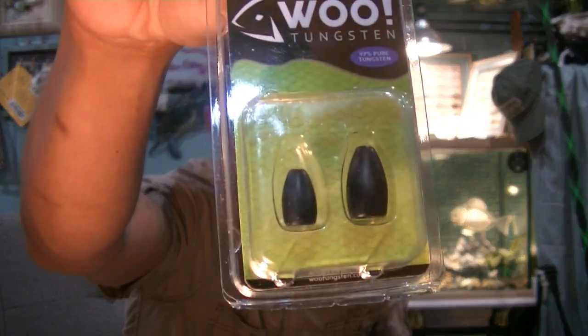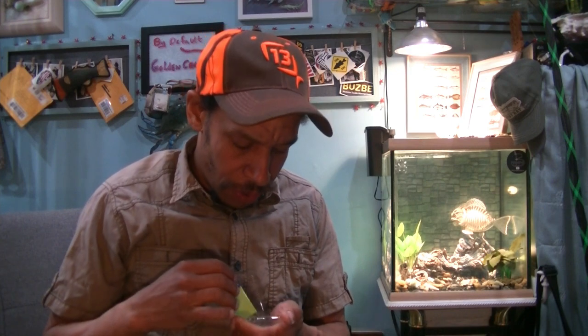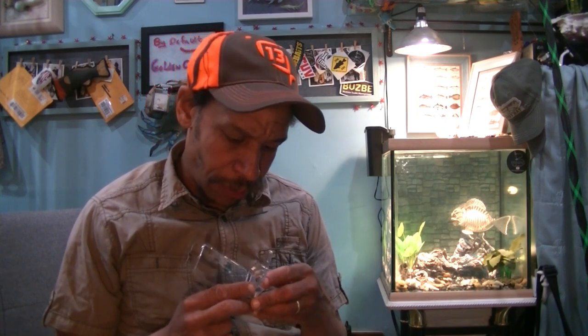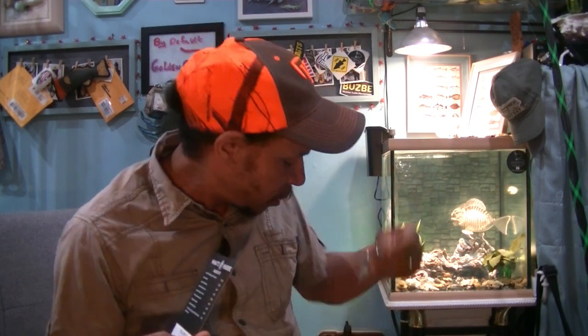Wu Tungsten Mixer Pack — I like this one. You've got two tungsten bullet weights: a 3/16ths and a 3/8ths, 97% pure tungsten. That gives you two separate varieties. If you wanted to Texas rig those craws and you've got heavier current, you can go to 3/8ths. If it's clearer water and you want a little more finesse, you can go to the 3/16ths. It balances everything out. The Wu Tungsten Pack is $5.99.